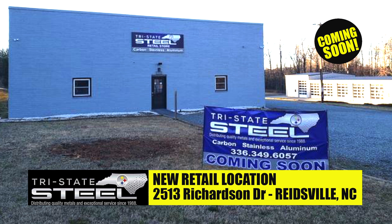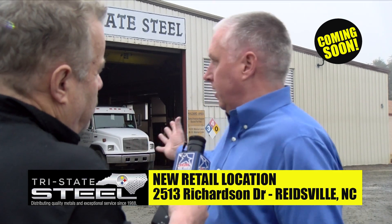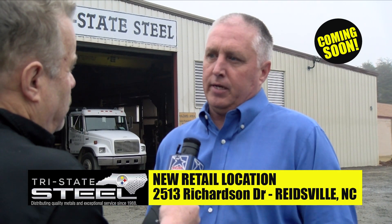We are getting ready to open up a new retail center for all of our local customers at 2513 Richardson Drive in Reedsville. It's going to be available to people who need metal now, instead of being held up by all the loading of the trucks we do. You come, you get it, and we'll be ready to have it out the door.